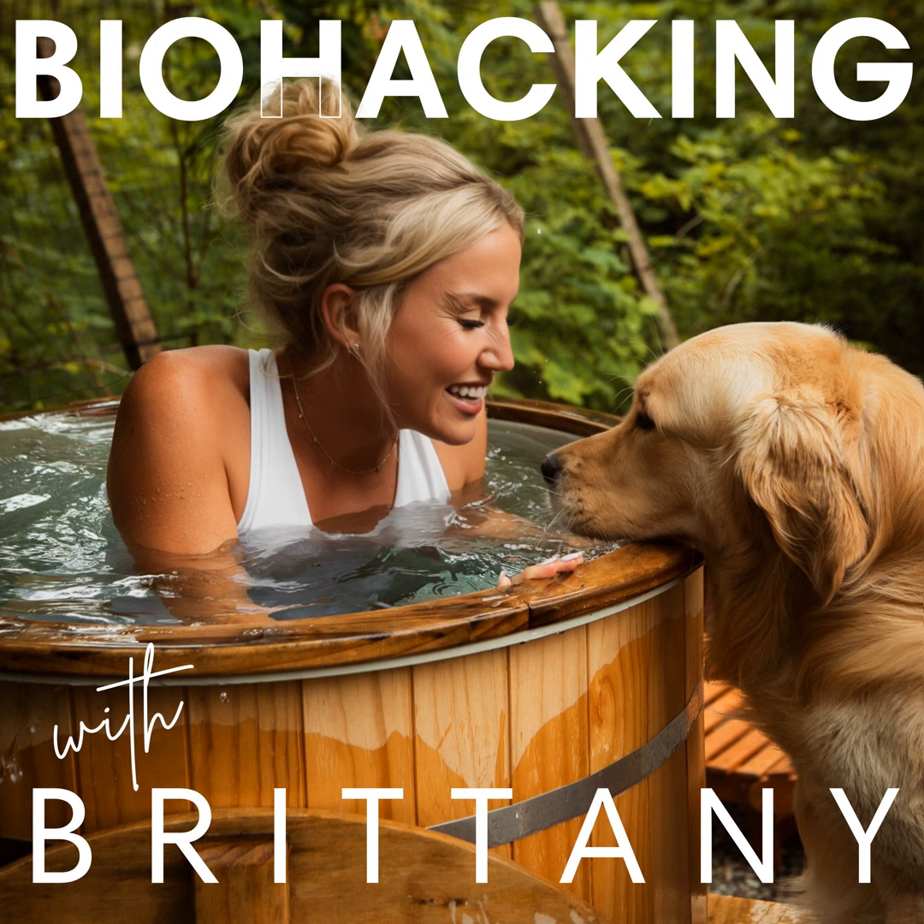Question number two: 'Brittany, biohacking often involves unconventional methods. Can you share a biohacking practice that seemed strange or weird at first, but turned out to be surprisingly effective?' So many things I've done over the years. There are really two ways to answer this: things that push you out of your comfort zone but have tremendous benefit — like cold plunges — and then things that are weird because they're not part of your culture, you didn't grow up doing them, or they're a bit invasive, like enemas.